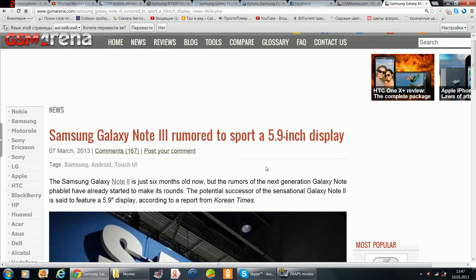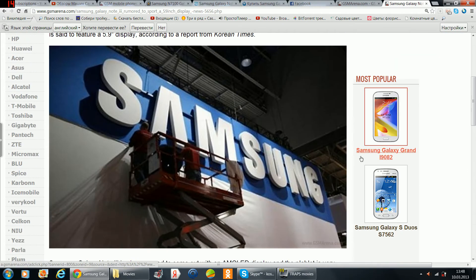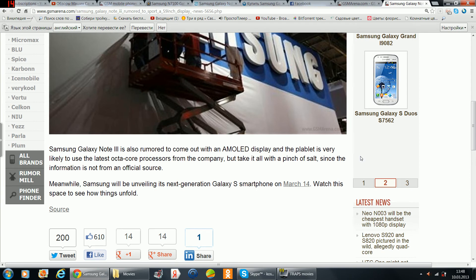So I'll just buy Samsung Xeno 2 and use it. Now, what do we know about Xeno 3? Samsung Xeno 2 is just 6 months old now, but rumors of the next generation Galaxy Note 5 have already started. The potential successor of Samsung Xeno 2 is said to feature a 5.9 HD display, according to a report from the Korean Times. Samsung Xeno 3 is also known to come with an AMOLED display, and it's very likely to use the latest octa-core processor from the company. Take it all with a pinch of salt, since that information is not from an official source.